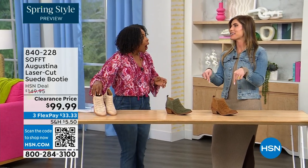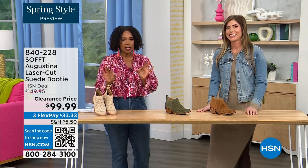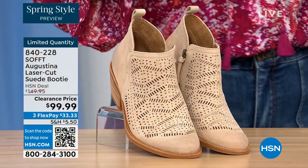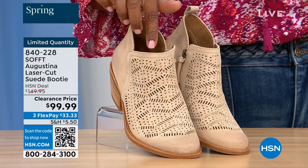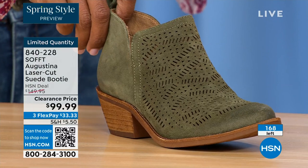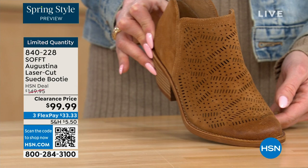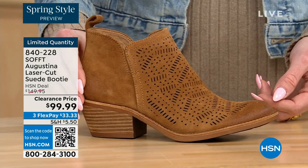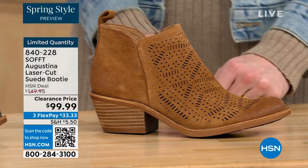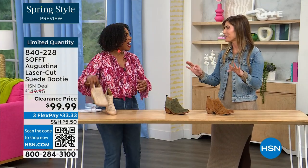These are actually my favorite of the hour — dare I say it. These are called the Augustina. They are a laser-cut suede booty and I'll tell you right off the bat, they're very limited. We have them in biscotti, fern — love the fern — and Havana Brown. We originally brought in sizes 6 to 11 including half sizes. We have five dozen or less in all three colors.